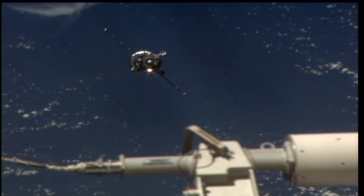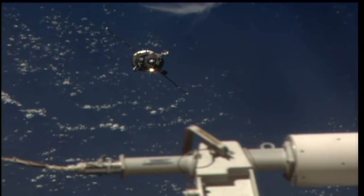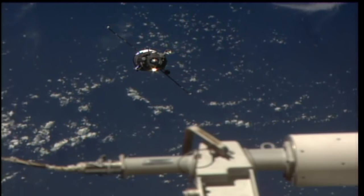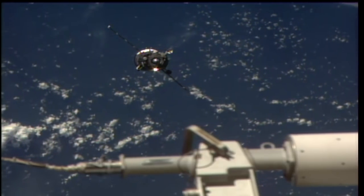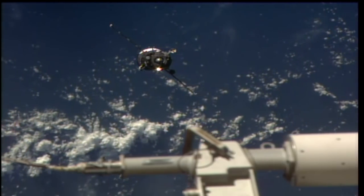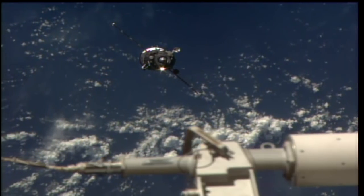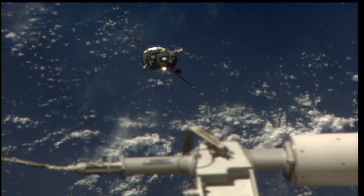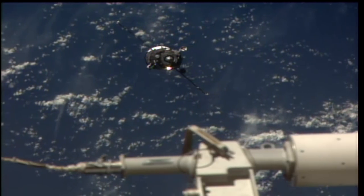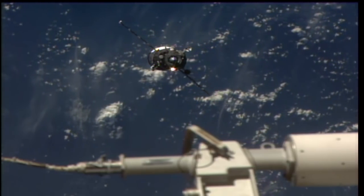Copy. Heading towards the docking port. Copy all. We have confirmation of GSO full and GSO 1, 2, 3, and 4. Range is 150. We are continuing in automatic docking mode.